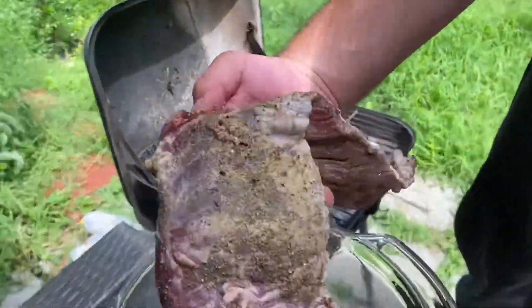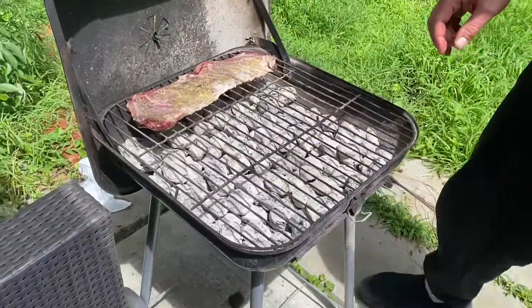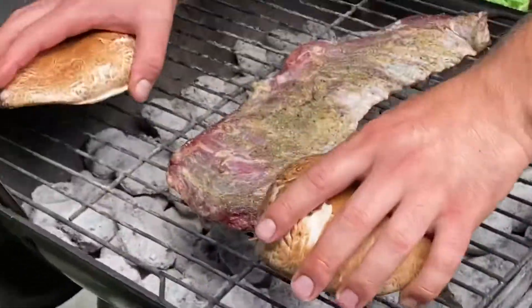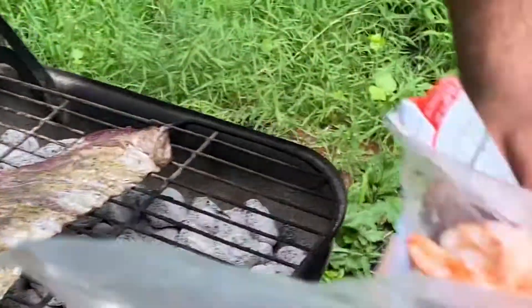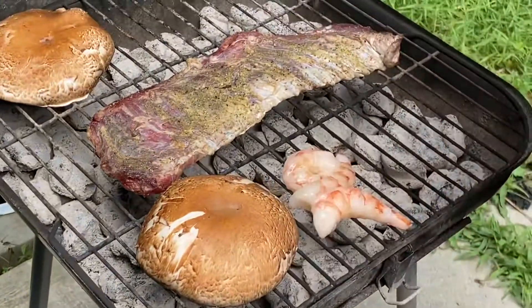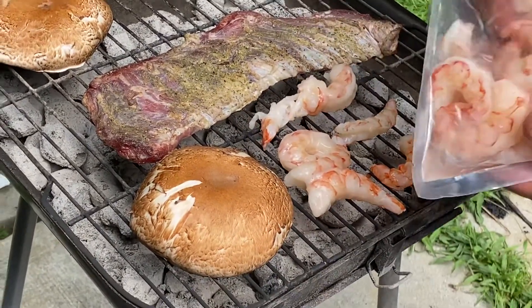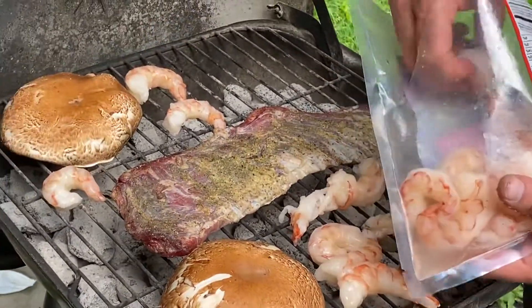Today we marinated steak — beef flank steak like this. We can even do it like this in the middle. Then we have two mushrooms, little small ones, two babies like that. Then we have Argentinian shrimp, wild caught — see, like this so they don't fall. We're social distancing the food.